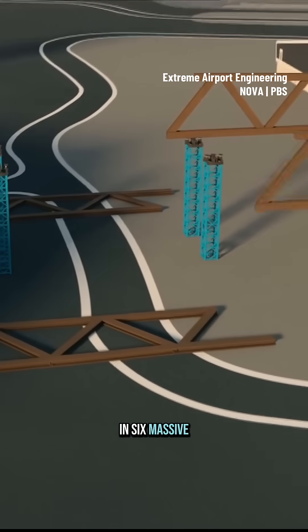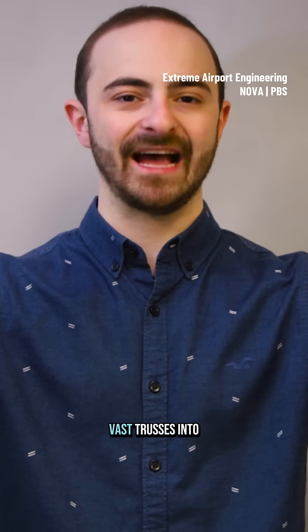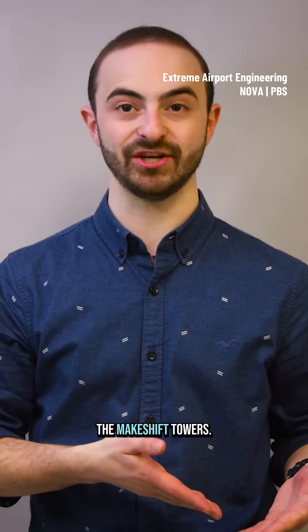But the western bridge was assembled differently — built in six massive sections on the ground from 2,500 tons of steel, then these vast trusses were lifted into place on top of the makeshift towers.